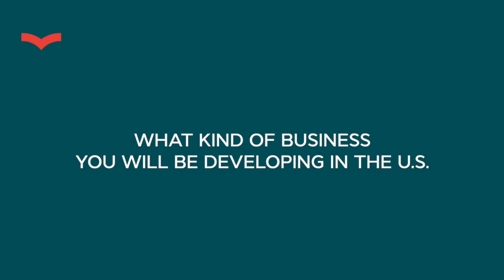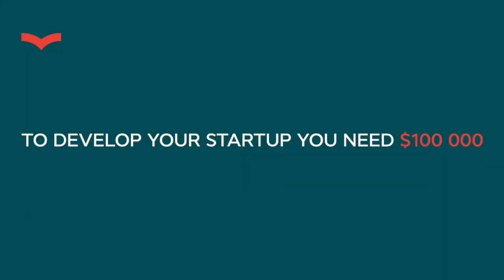Once you know your country qualifies, the second thing is to know exactly what kind of business you will be doing in the states. You have two options: option one is to open your own startup — a new enterprise that you'll develop and scale. That should take no less than one hundred thousand dollars, which is the third criterion.